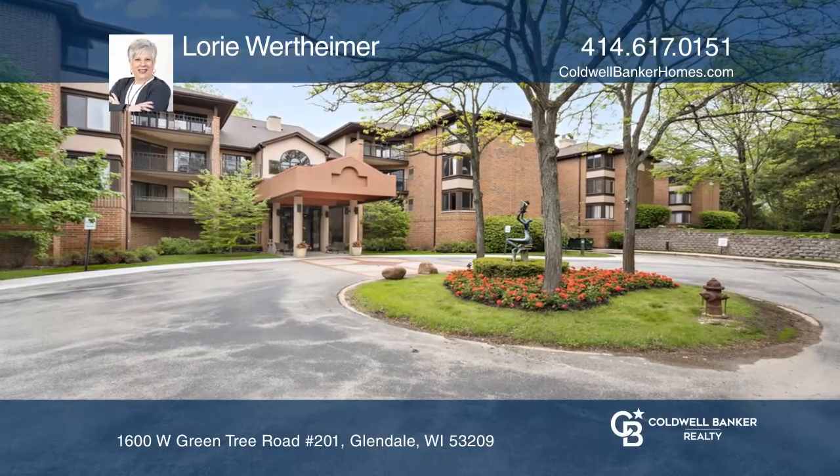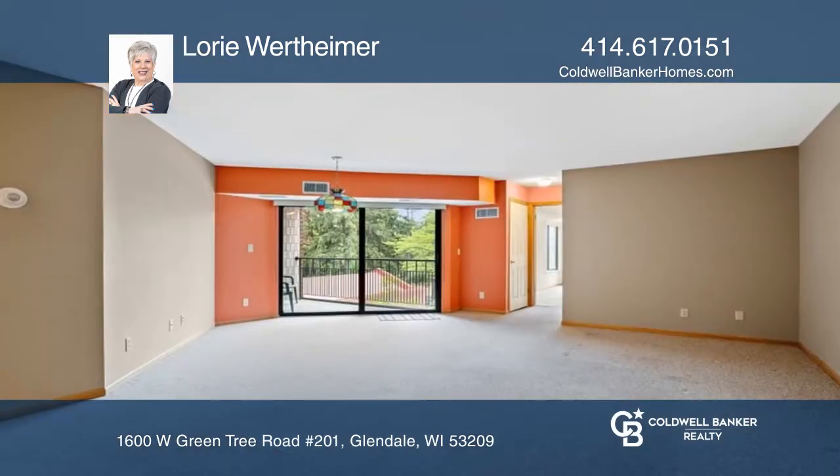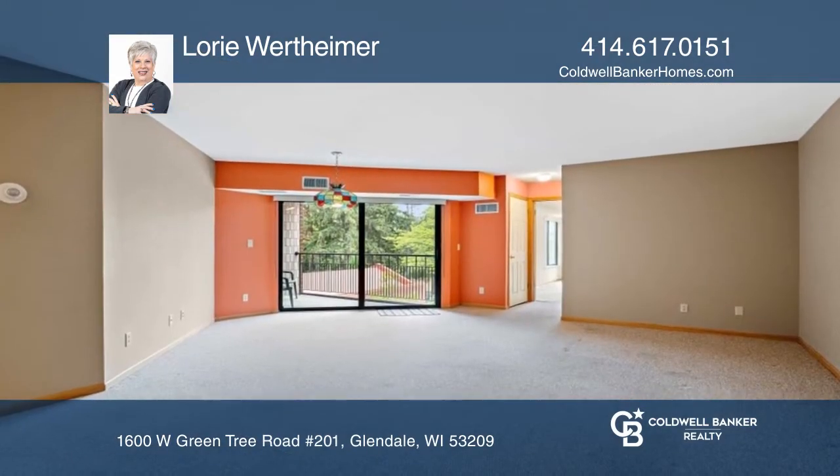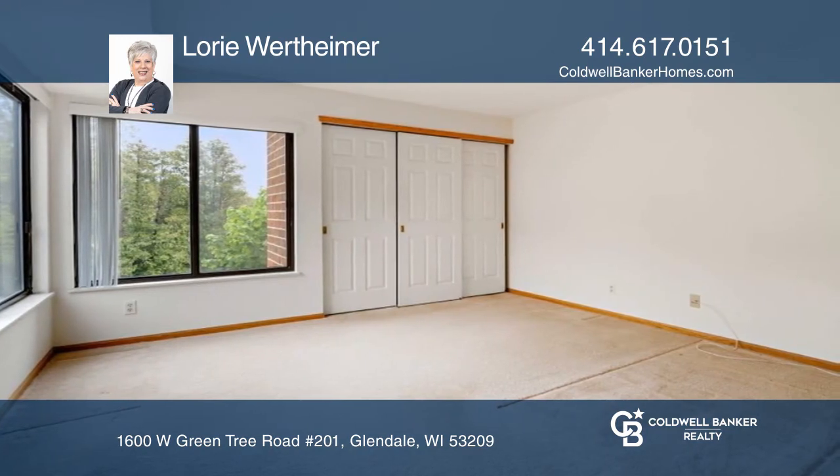Look no further than this open concept condo with two bedrooms, two baths, and two indoor parking spots. The contemporary kitchen offers a breakfast bar, granite counters, and a well-planned space with ample cabinets and drawers.